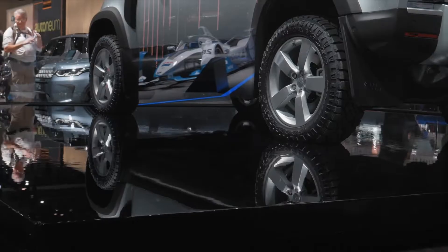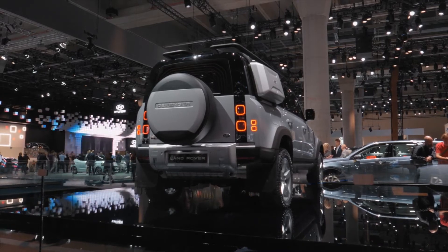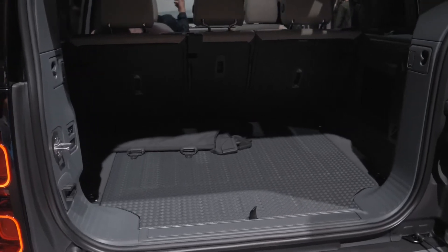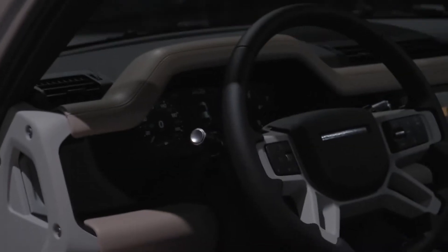For the adventurers and expedition leaders amongst us, some facts: the new Defender has a wading depth of 900 millimeters. For those who want to explore with a tent on the roof, it has a static roof load of 300 kilos and a dynamic roof load of 168 kilos — meaning three grown adults can sit and stand on the roof. It has a maximum load capacity of 900 kilos and can tow 3.7 tons, or 3.5 tons under European legal regulations. It is a genuine workhorse that can do things no other 4x4 can do.